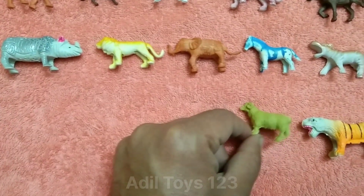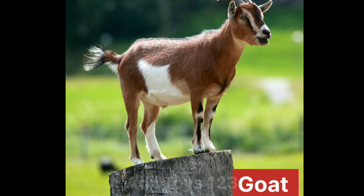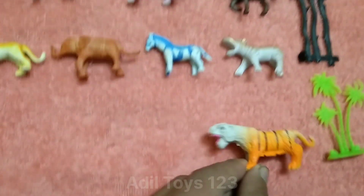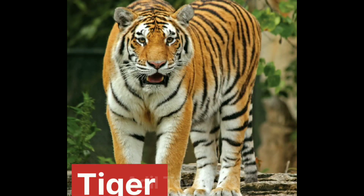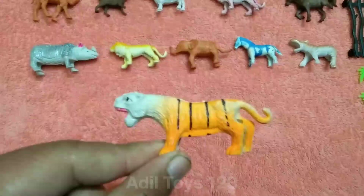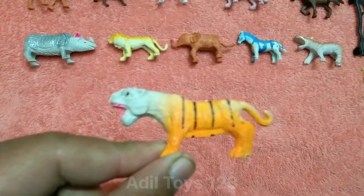What is this? This is a beautiful cheetah. This is a beautiful dinosaur. Very beautiful. Tiger. Nice tiger. Wow.